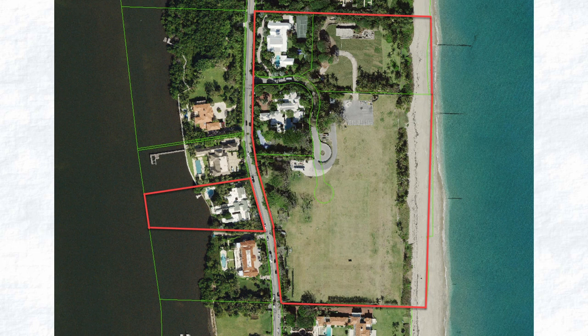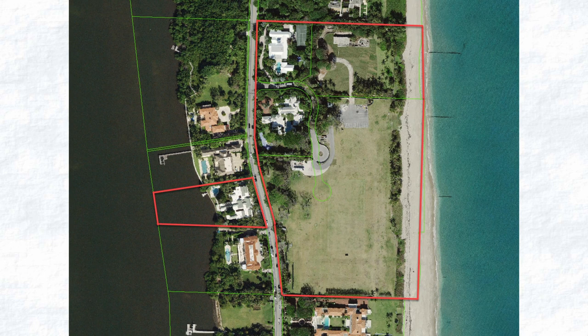He'll build an underground tunnel to access it without walking across the main street like a peasant would. This parcel is located on the intercoastal, perfect for a modest 20,000 square foot guest house and to park your yacht in the backyard.